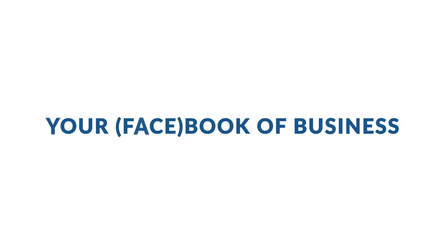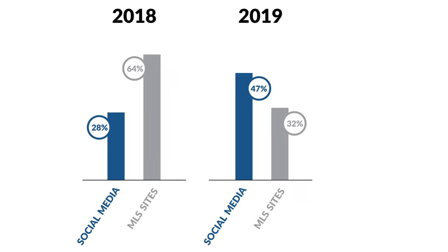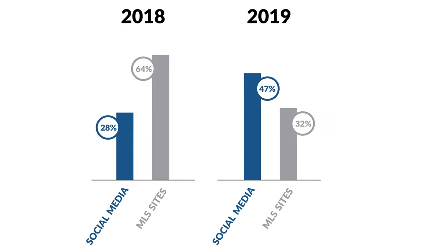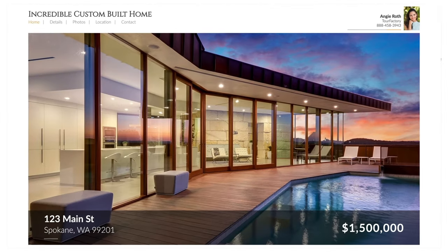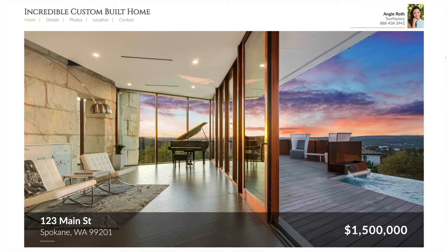Number 8: Your Face Book of Business. Last year social media surged ahead of the MLS as the technology that provided agents with their highest quality leads. Use the Powerhouse Package to post your listings in a single click and establish a strong social presence.